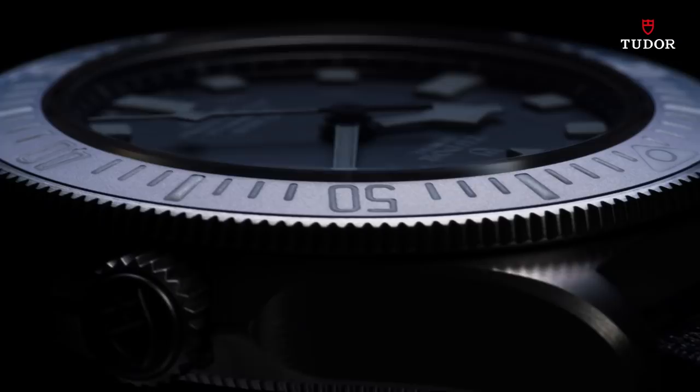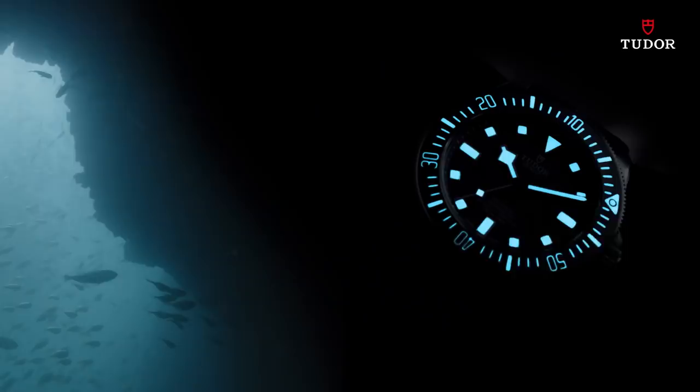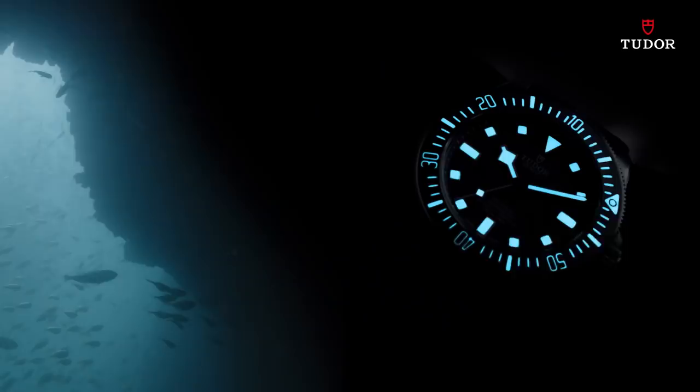Swimming horizontally just under the surface. That 200-meter waterproofness is more than enough. With Grade X1 Swiss Superluminova, we never lose track of time, even in the darkest of nights.